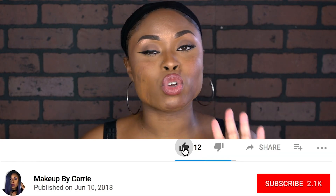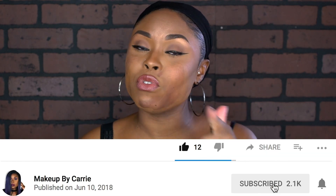Hey y'all, welcome back to my channel. For those of you who don't know, my name is Kari. Make sure to subscribe, turn on post notifications, or give me a thumbs up if you haven't done so.